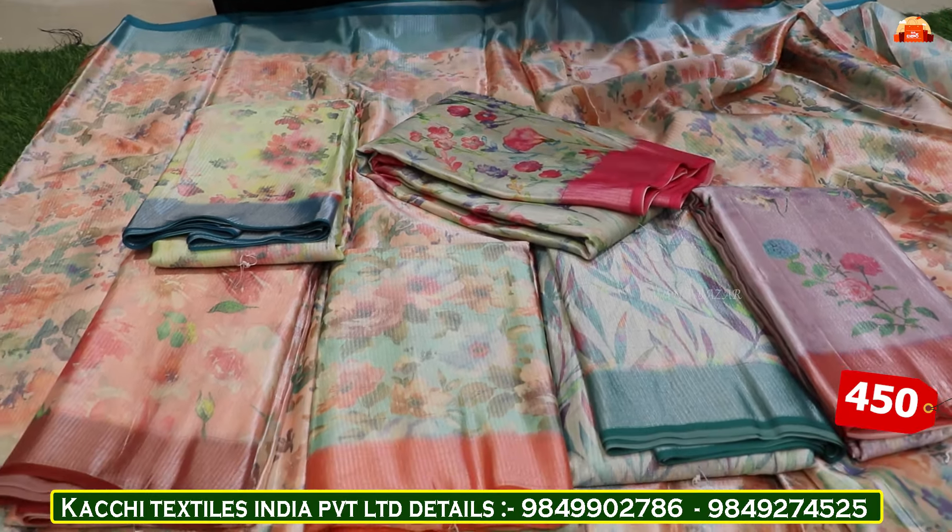You can also see the other color combinations — six color combinations. The cost of this one is Rs. 505. This is a very good design for our festival collection.